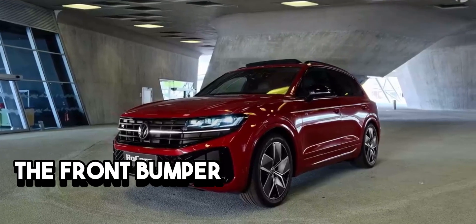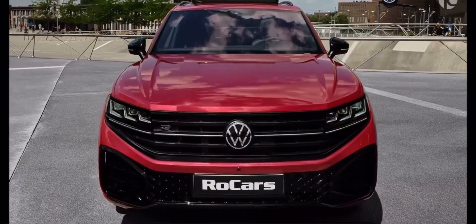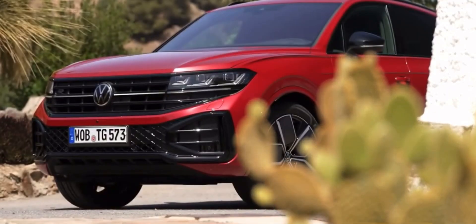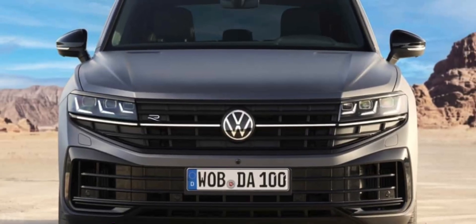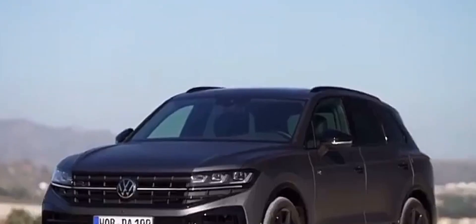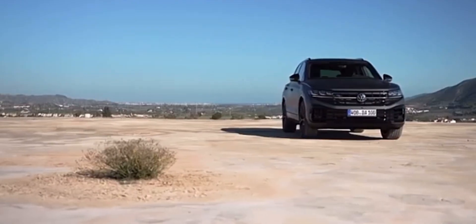The front bumper, adorned with aggressive lines and meticulously sculpted contours, serves a dual purpose. Not only does it enhance the SUV's aesthetic allure, but it also plays a vital role in optimizing aerodynamics, contributing to improved efficiency and enhanced on-road performance.